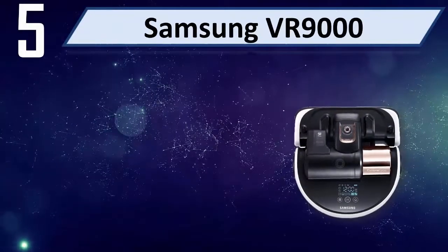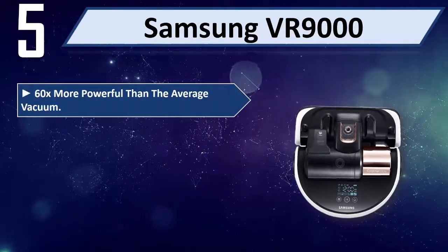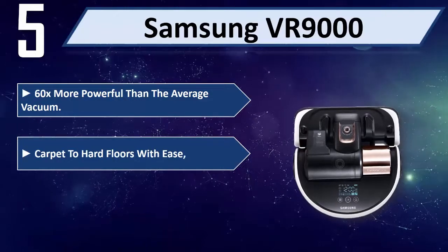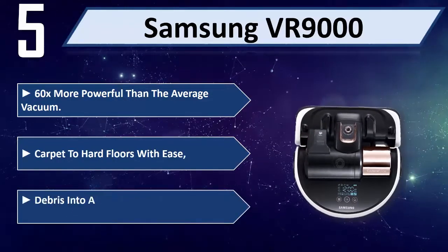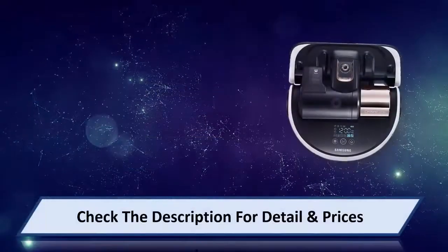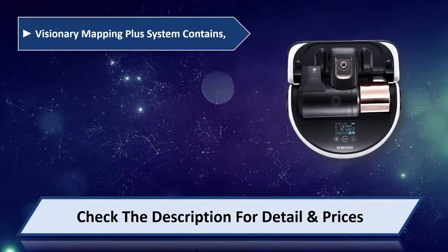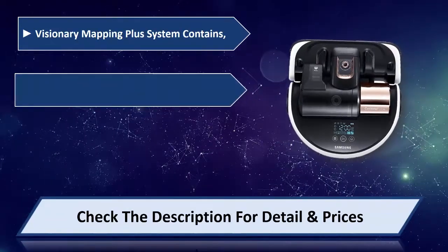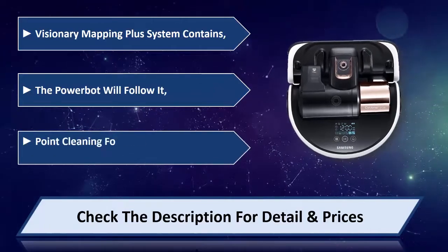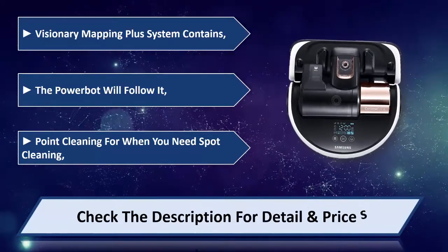Number 5: Samsung VR9000. 60 times more powerful than the average vacuum, transitioning from carpet to hard floors with ease. Debris is directed into an outer chamber to reduce filter clogging. The Visionary Mapping Plus System provides point cleaning for when you need spot cleaning. Please check the description for details and price.